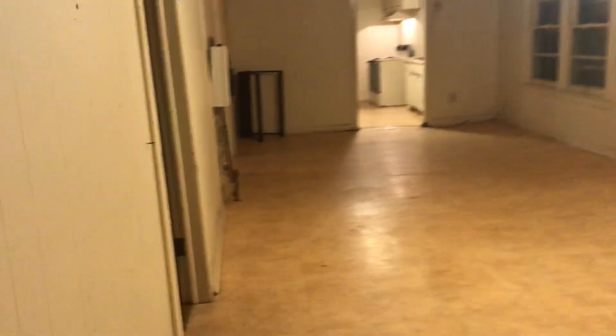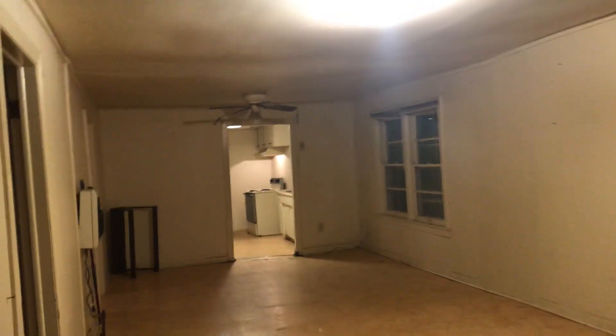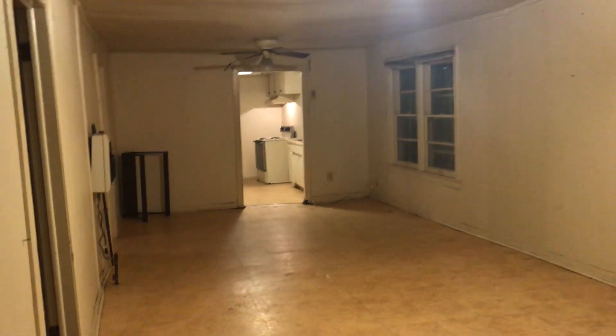Hey guys, Bella here. I just wanted to give an update on the property that I bought back in December. My tenant has moved out and gotten all their stuff out, so it's starting to look like it could have some potential.